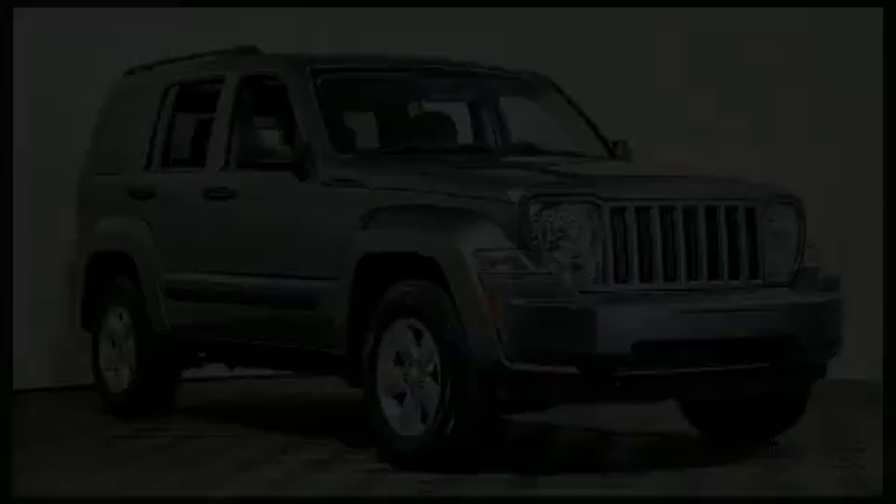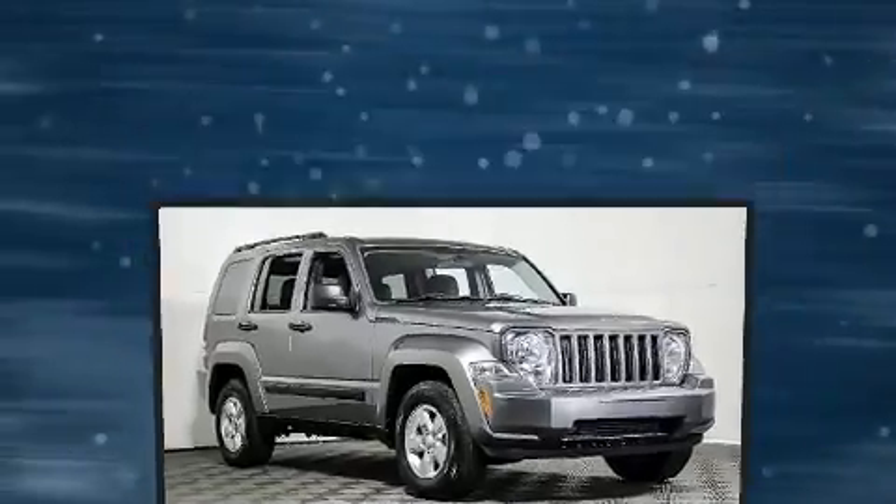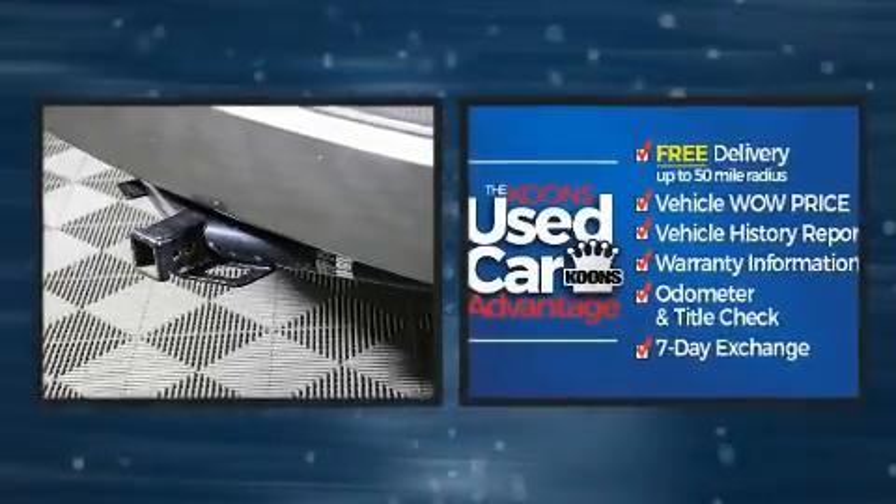Climb inside the 2012 Jeep Liberty. It features an automatic transmission, four-wheel drive, and a refined six-cylinder engine.